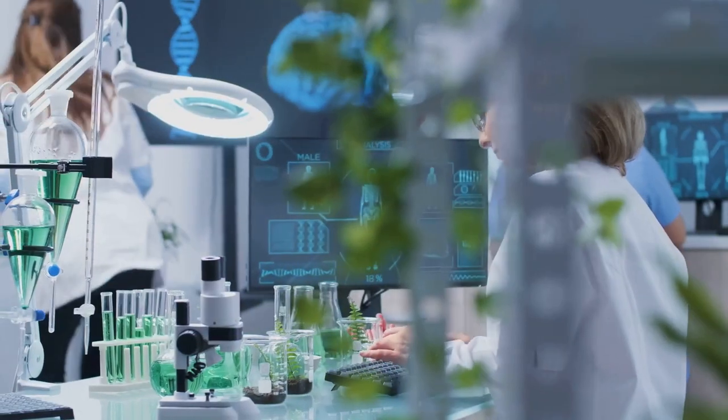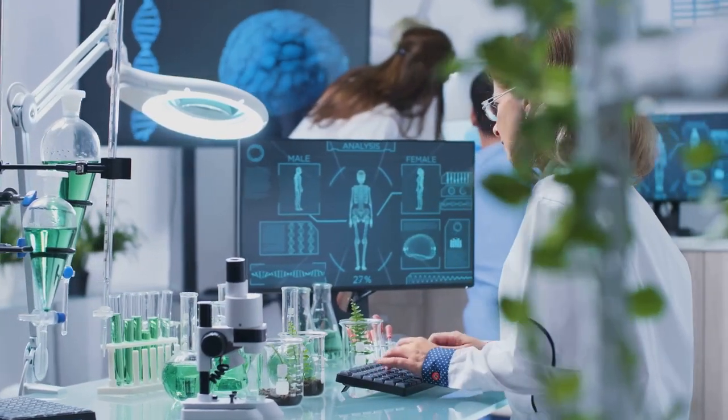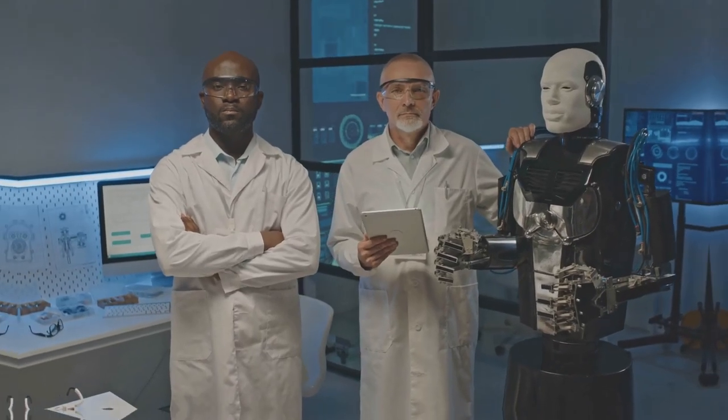Now imagine giving a super smart, hyper-efficient AI the keys to this Lego set. That's what's happening right now, and it's about as unpredictable and potentially as hilarious as giving a room full of monkeys unlimited bananas and a copy of Origin of Species. So buckle up, because the world of synthetic biology is about to get a whole lot weirder and potentially a whole lot more wonderful. But hey, what's science without a little bit of risk, right?